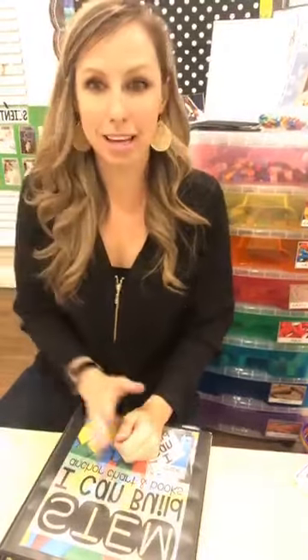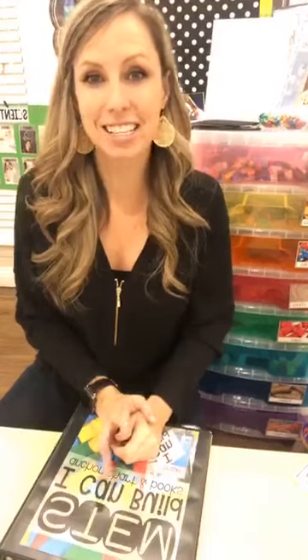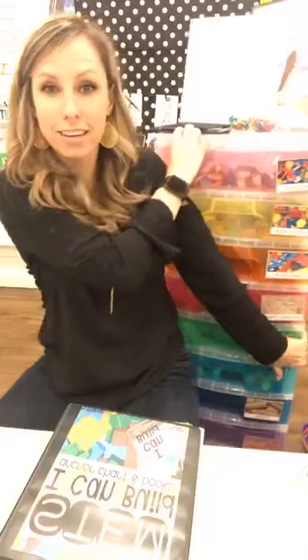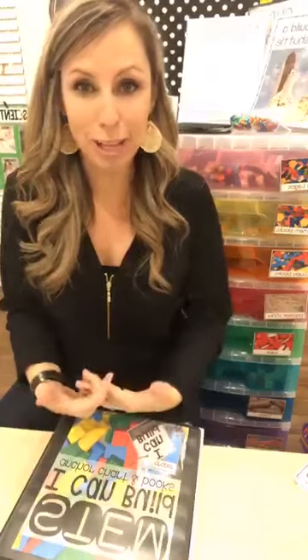Hello everyone! It is Jackie with Pocket of Preschool and tonight we are talking all about STEM drawers and how to use and do STEM in your classroom.